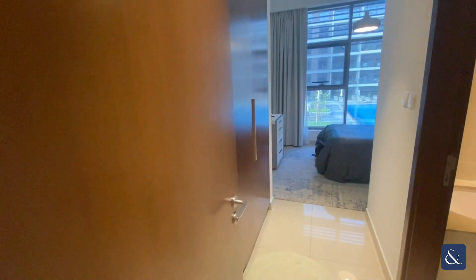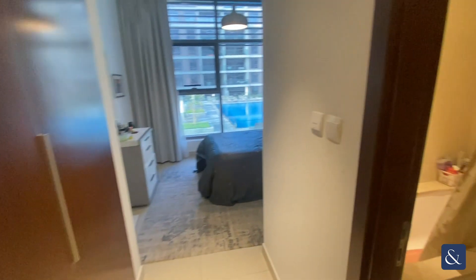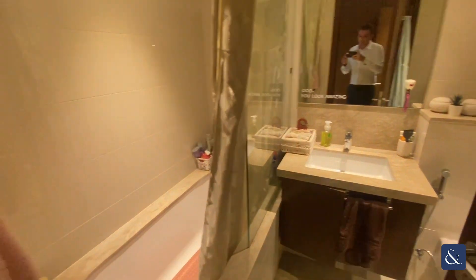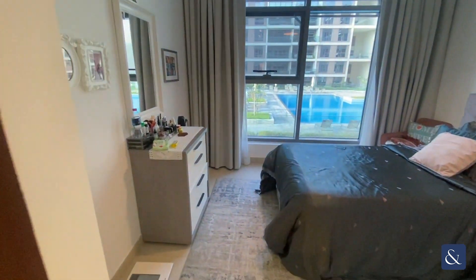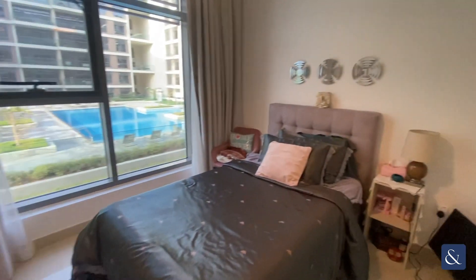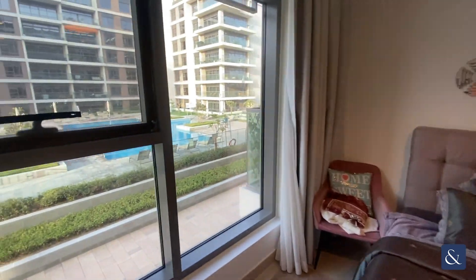To the right is the second bedroom, which has fitted wardrobes and an ensuite bathroom, with the bedroom also looking out over the pool.